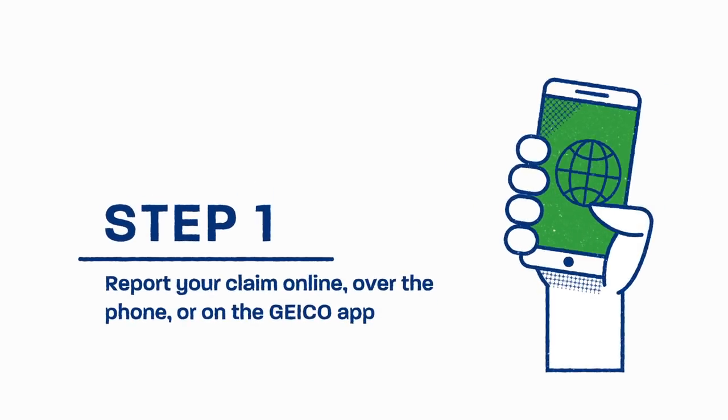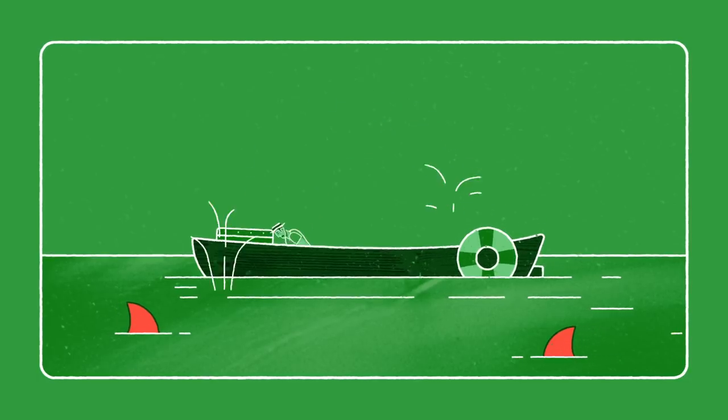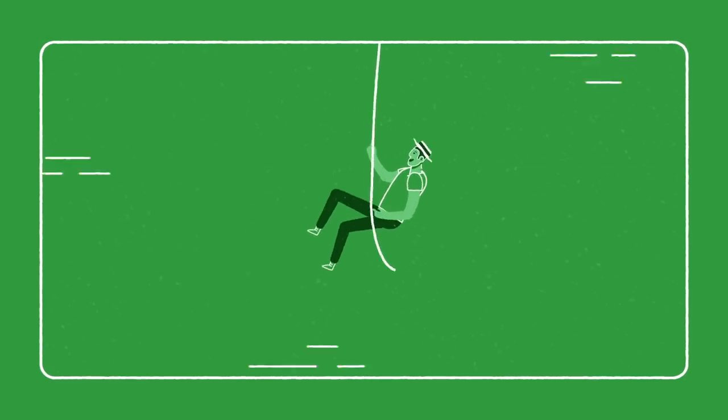Step 1: Report your claim online, over the phone, or on the GEICO app. That means you can even report the accident directly from the scene. Just make sure you're in a safe zone first — do not report a claim while in the danger zone.